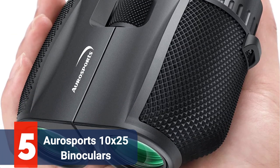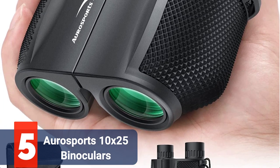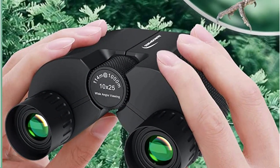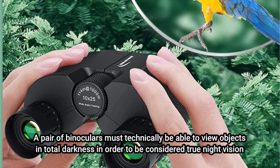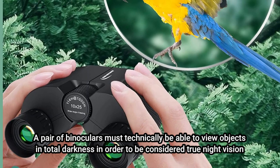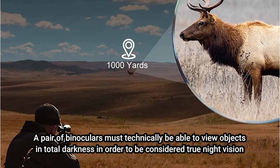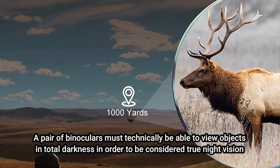Starting our list at number 5, the Aura Sports 10-25 Binoculars. Before we continue with our review, it is important to note that although this specific model is advertised as having weak late-night vision, it does not actually have night vision. A pair of binoculars must technically be able to view objects in total darkness to be considered true night vision. These cannot, yet they are nonetheless mentioned because they are affordable and excellent for activities like birding, outdoor sporting events, and concerts.